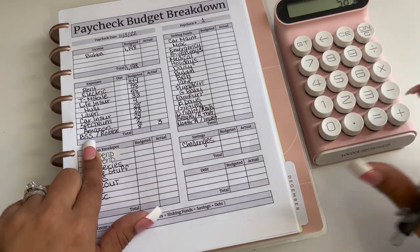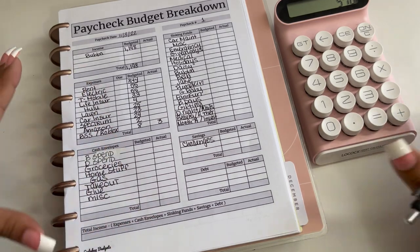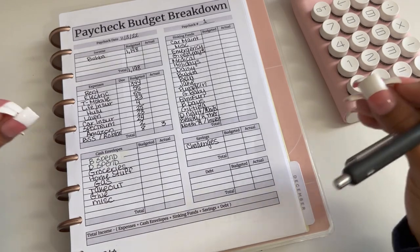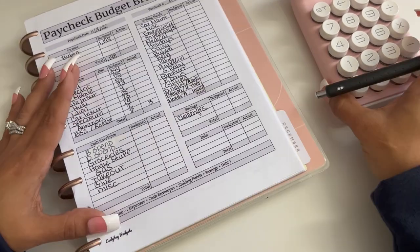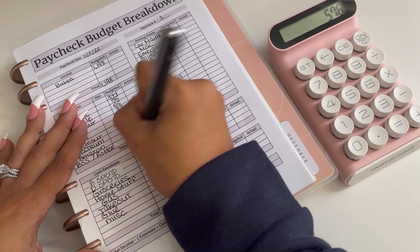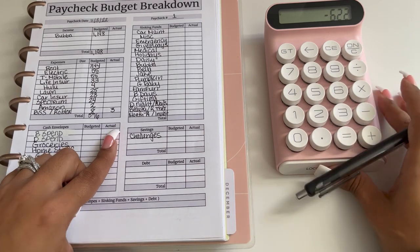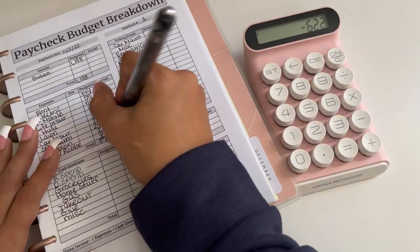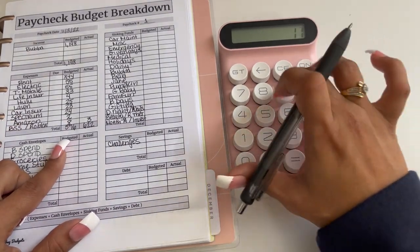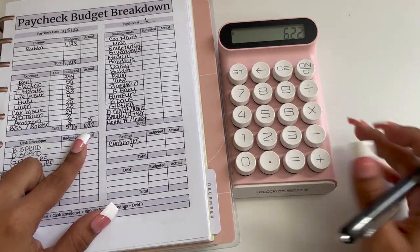My husband is going to be bringing home $1,198 this week. I'm actually thinking about possibly creating my own budget sheet because I don't seem to have enough boxes — I have a lot of bills, expenses, sinking funds, and things like that, so I feel like I need more space. Anyway, $576 in bills taken from $1,198 leaves us with $622 remaining.